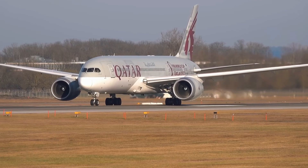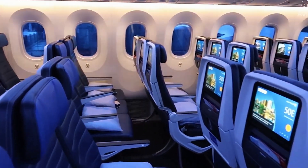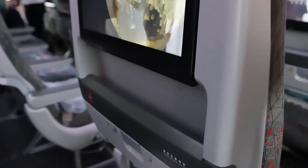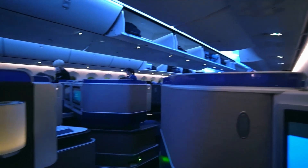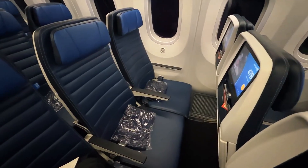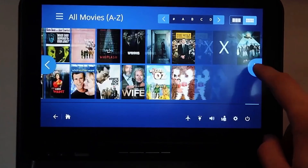Any downsides? No plane is perfect. Some passengers find the 787's economy seats tight on airlines that cram in nine-abreast seating — looking at some low-cost carriers. The electrochromic windows, while cool, can be dimmed by the crew, annoying passengers who want full brightness. And early 787 models had teething issues, like battery problems in 2013.